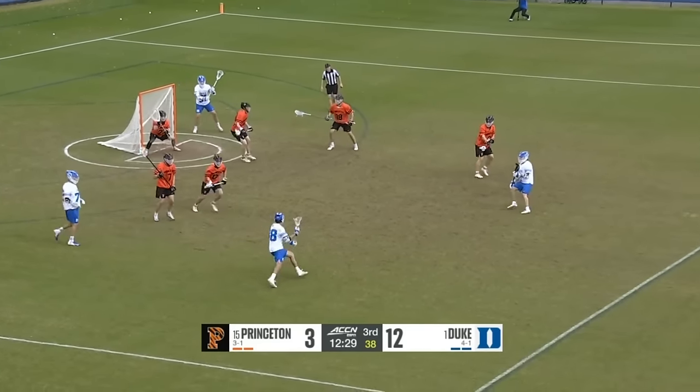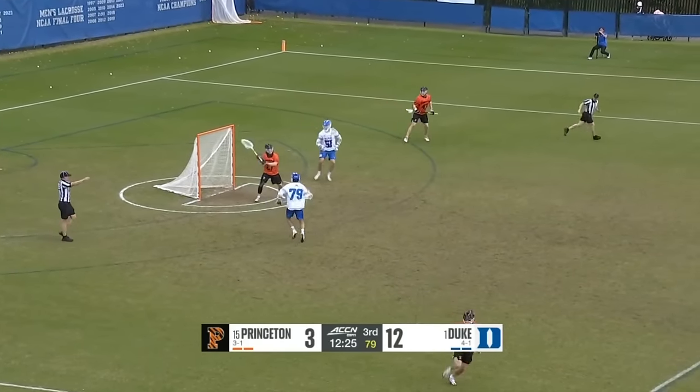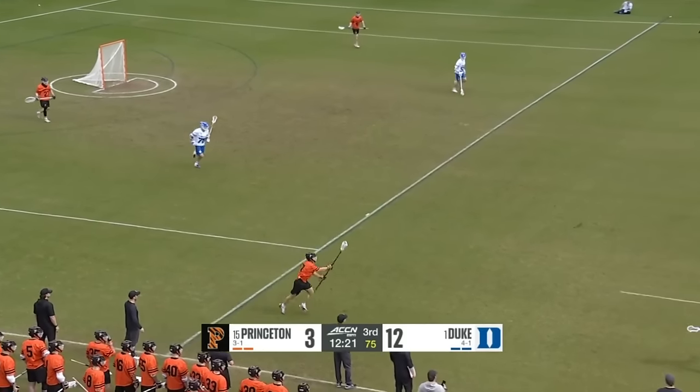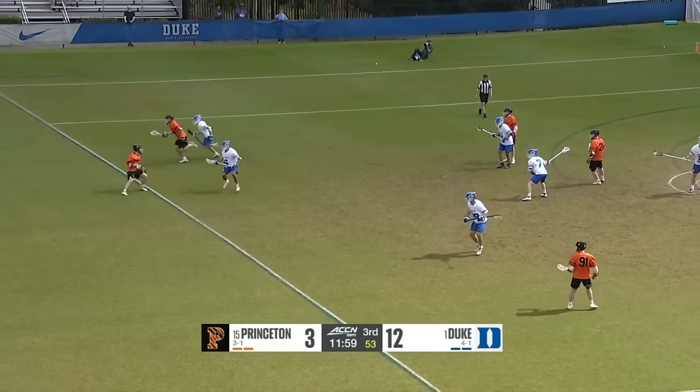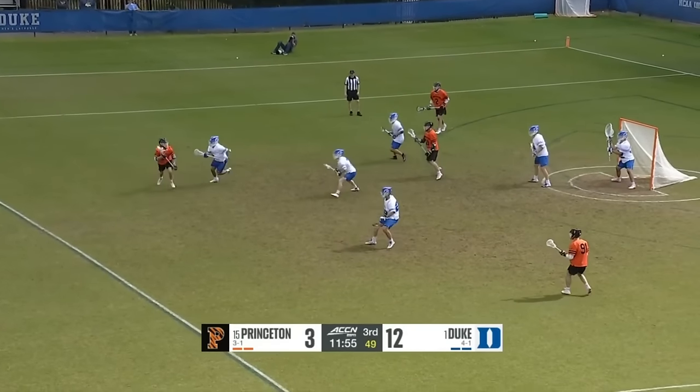DeNenza gives it off, gets it back, DeNenza shoots — and a good save. Gian Fraccaro has been busy today, able to come through with a pivotal stop.